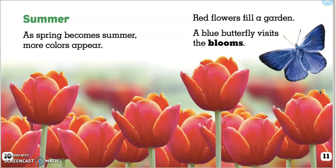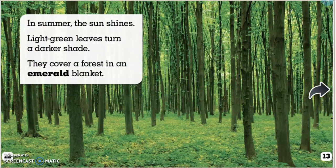Summer. As spring becomes summer, more colors appear. Red flowers fill a garden. A blue butterfly visits the blooms. In summer, the sun shines. Light green leaves turn a darker shade. They cover a forest in an emerald blanket. I wonder what color emerald is.